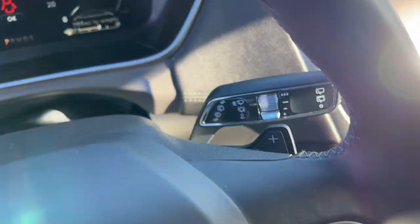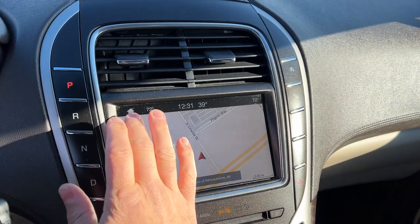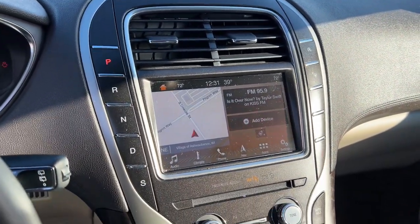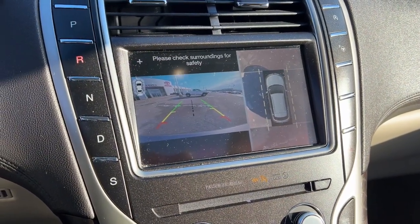Heated steering wheel. Apple CarPlay and Android Auto. Heated and cooled front seats. Wireless charging station. Pre-collision system. Proximity key entry. Panoramic roof. Navigation system. Keyless entry. Heated driver seat.